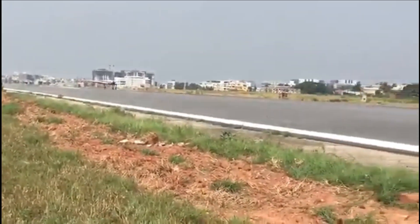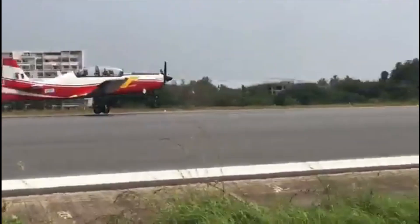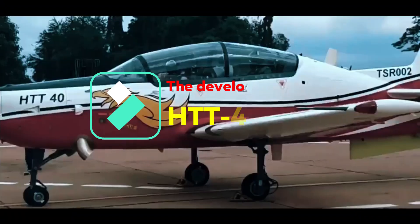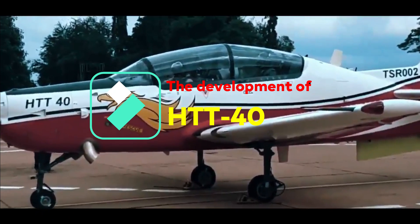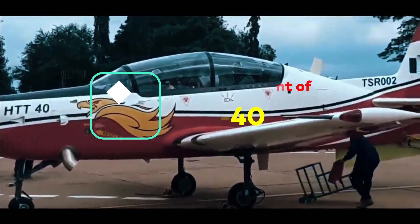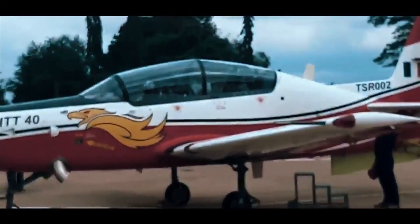It is well suited for missions in and around India's border and for coin operations. The first prototype of the HTT-40 trainer was rolled out from the Aircraft Research and Design Centre (ARDC) hangar in February 2016, and the aircraft made its first flight in May 2016.